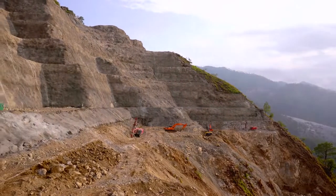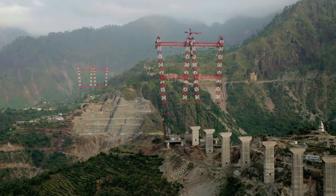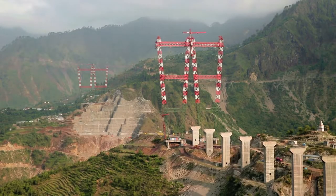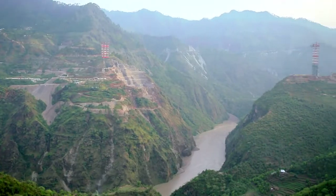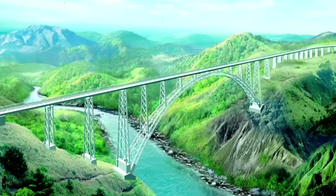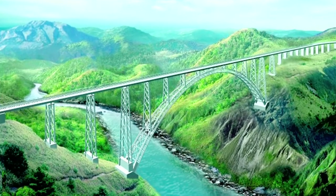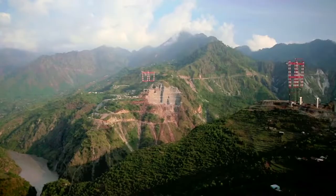It is the first bridge in India designed for contact blast load. The bridge will be able to withstand an earthquake of intensity 8 on the Richter scale. The location of the bridge exposes it to gale winds, and the design takes this into account — trains will be able to ply on it safely in winds up to 90 kilometers per hour.